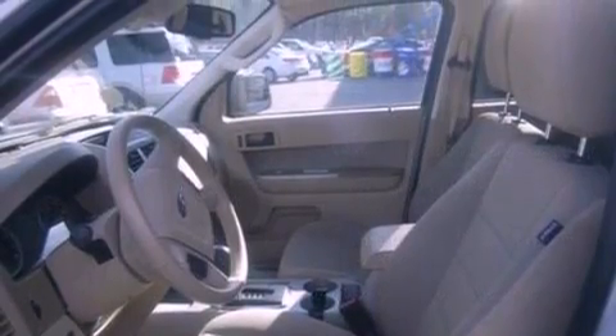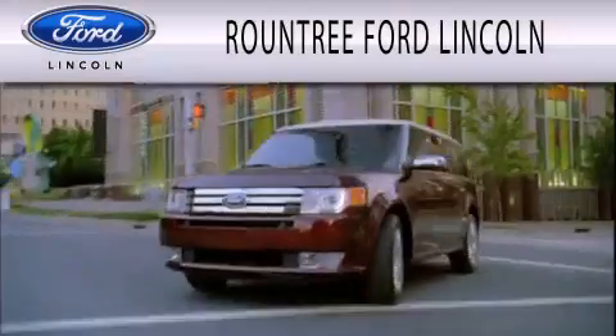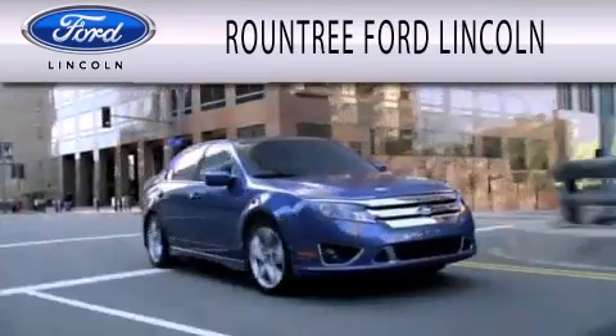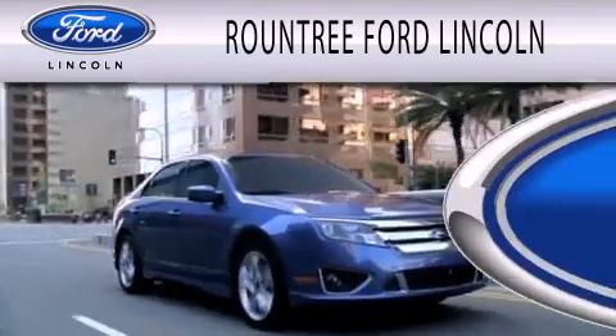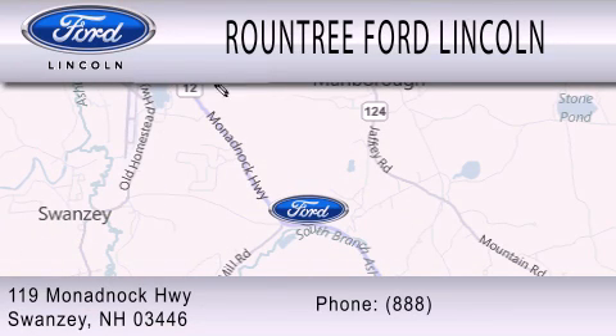Contact us today to schedule your opportunity to see this automobile in person. Roundtree Ford Lincoln is dedicated to doing everything possible to ensure that the experience you have selecting your next vehicle is as pleasant as possible. We are located at 119 Monadnock Highway in Swansea.